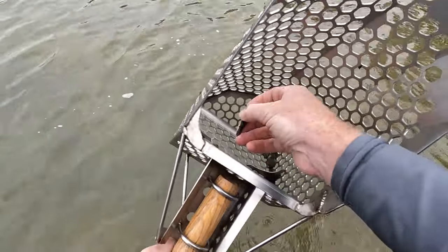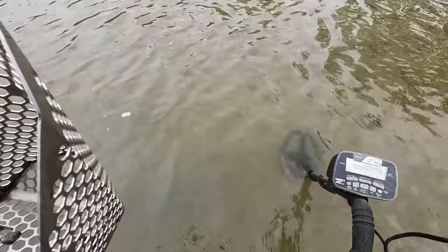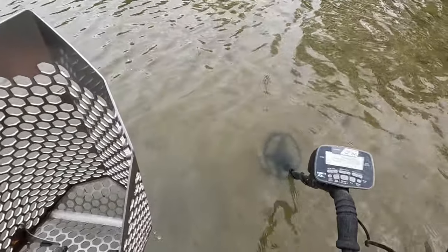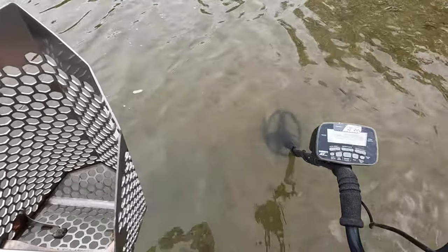Just had a 32 signal — looks like a corroded nail, so that's good to get that out of here. It was pretty shallow, probably only two inches down. Good to get this out.